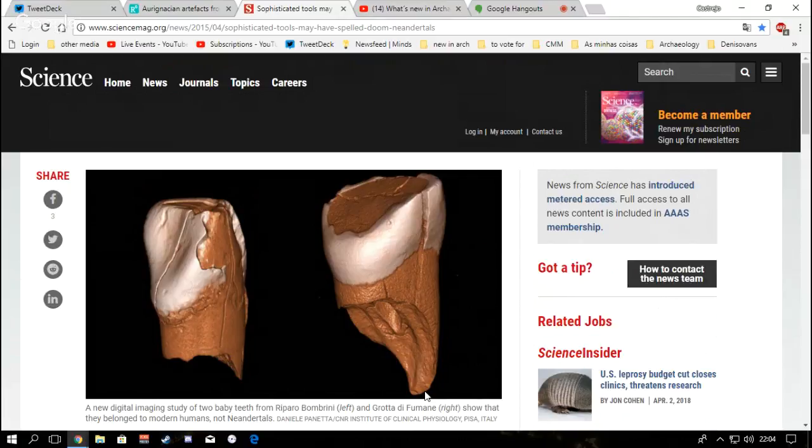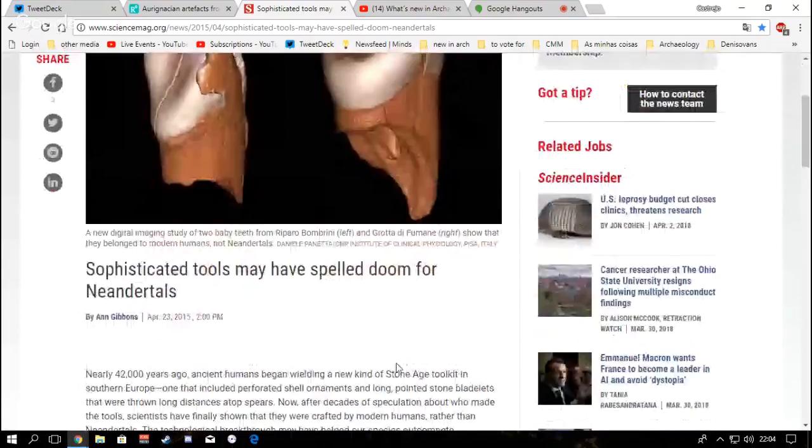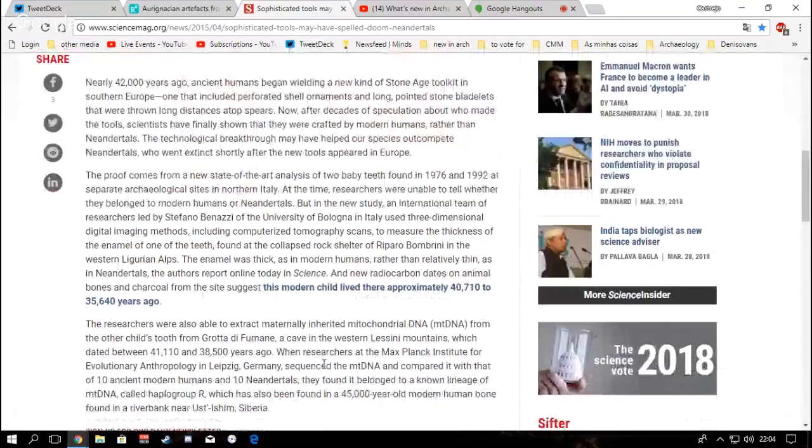We know that Homo sapiens were established in most of what is now West and Central Europe, and not too long later in southern Europe — basically France, Spain, Italy, Portugal, Greece, and other parts. The new study, led by an international team led by Stefano Benazzi from the University of Bologna in Italy, used three-dimensional digital imaging including computerized tomography scans to measure the thickness of the enamel of one of the teeth found in the collapsed rock shelter of Riparo Bombrini in the Western Ligurian Alps. The enamel was thick, as in modern humans, rather than relatively thin as in Neanderthals.